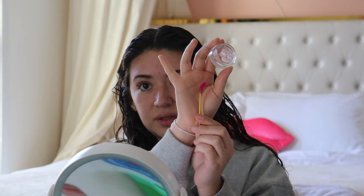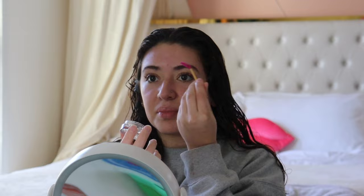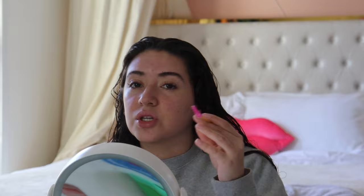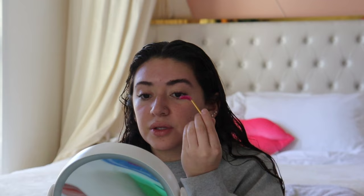Once my lashes are curled, next I take my elf brow lift gel — this has got to be my favorite brow lift gel. I used to use the Anastasia one and I still like it, but I feel like this one is literally the same thing. I take a spoolie — I have it bent so I can get a better angle when I do my brows. This gel holds your eyebrows better than regular brow gel. I like the laminated look; I don't normally fill in my eyebrows because I feel like they're already thick.